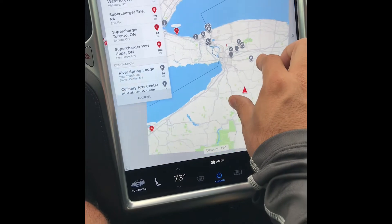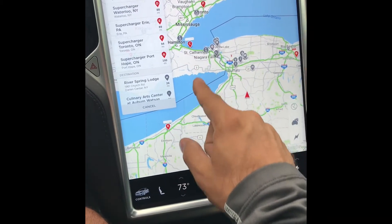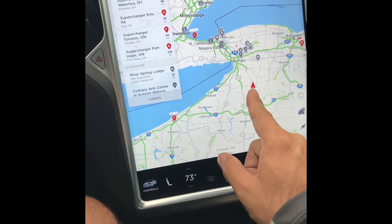The ones in red are going to be your superchargers, and the gray ones are going to be destination chargers.